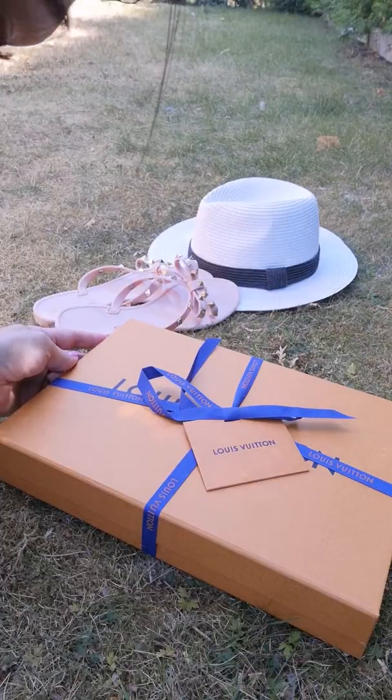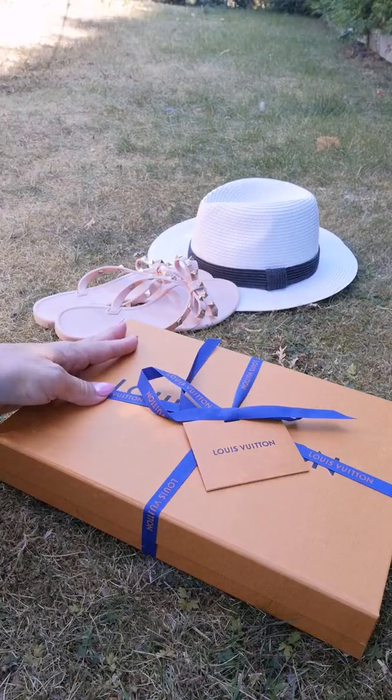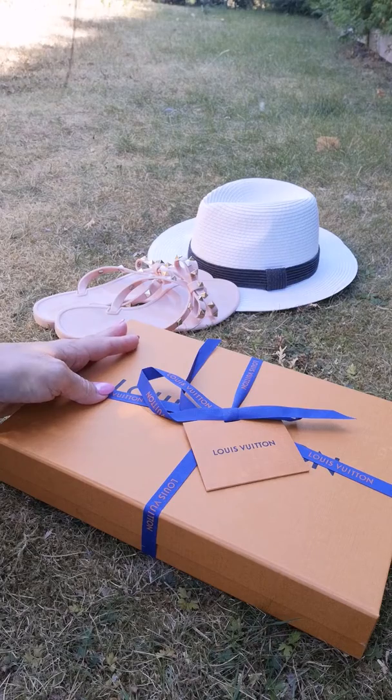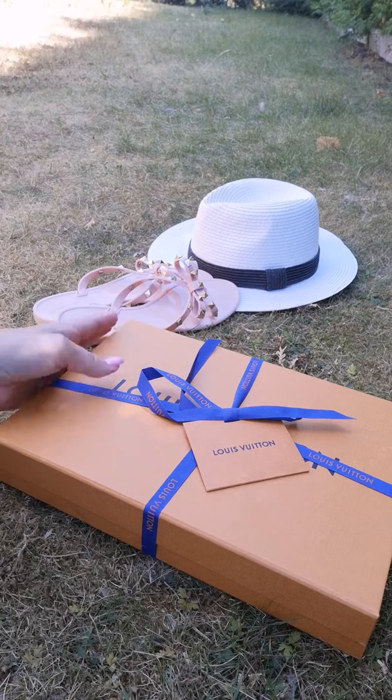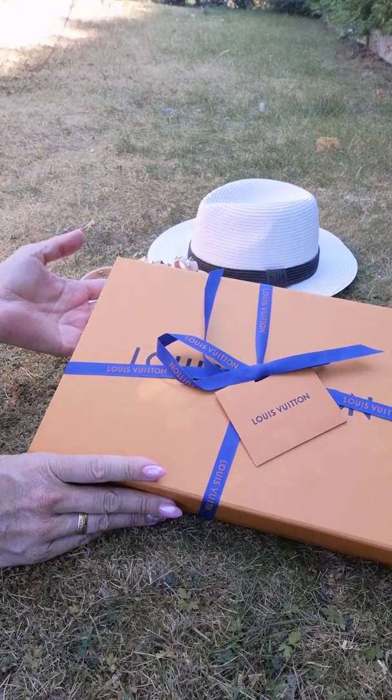Hello guys and welcome to my channel. I'm MJ and today I'm thinking of doing this quick unboxing here outside in the shadow because it's so hot inside. So if you follow me on Instagram you'll probably see this box that came in yesterday.